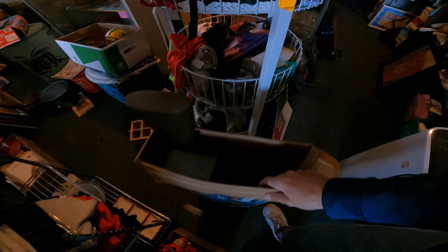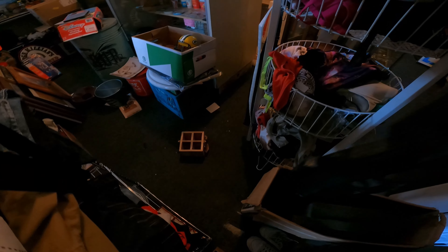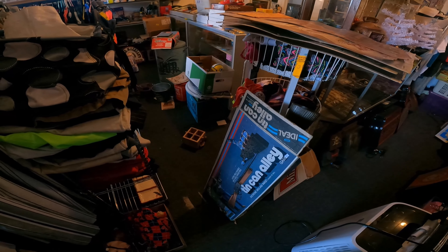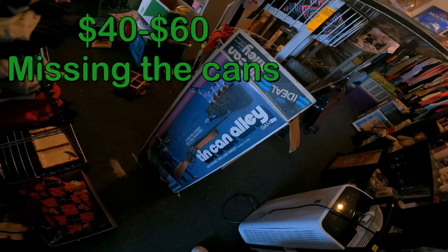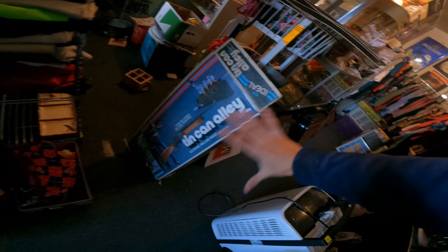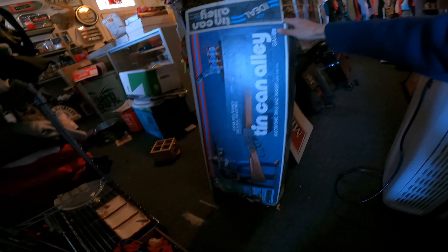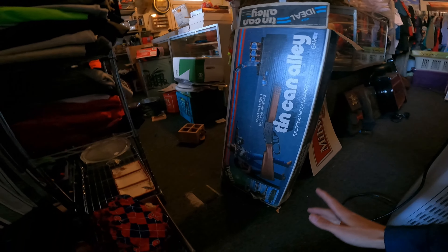Tin Can Alley - we got this from the monthly auction. We paid $15 for this. My mom said every time we went past it that her brother had it when they were kids, so from the 70s or 80s. Let me see if everything is in there. The box does look worn - on the back there's kind of what looks like an electrical burn, but it still has most of the box, which is good.